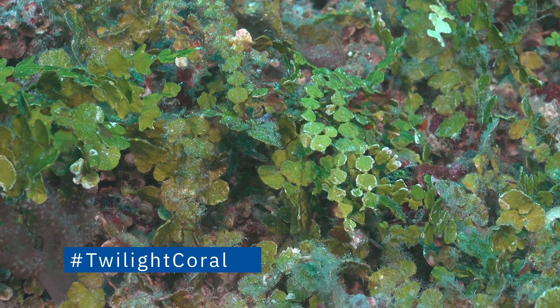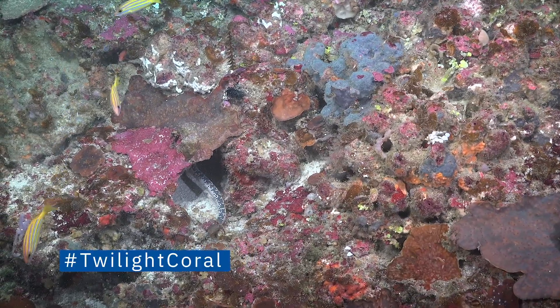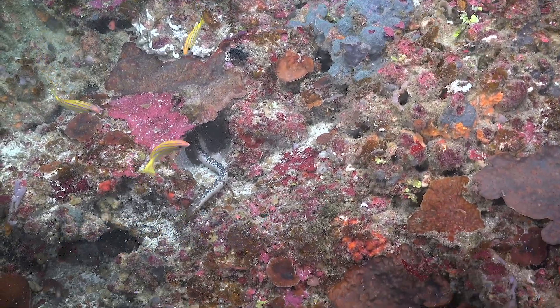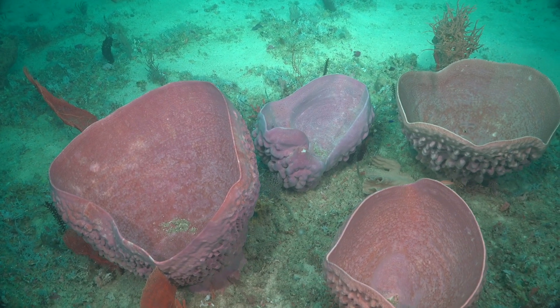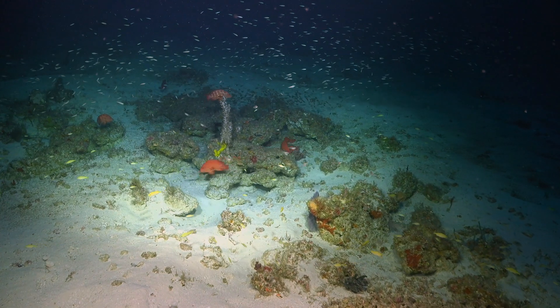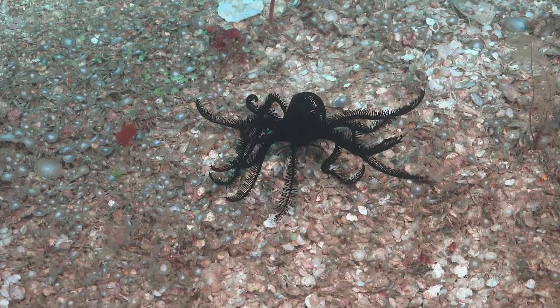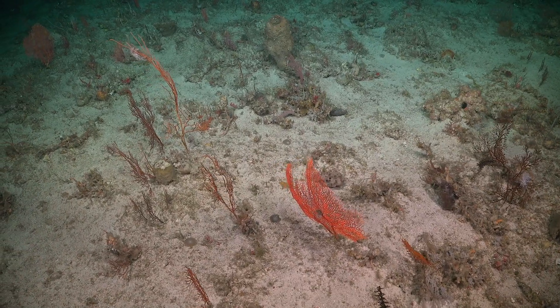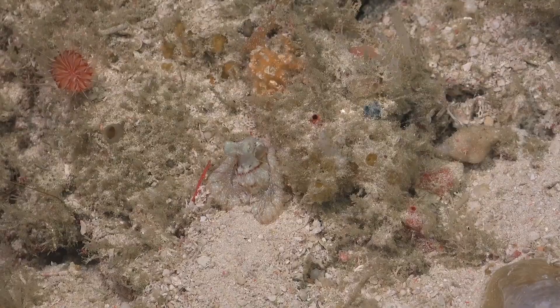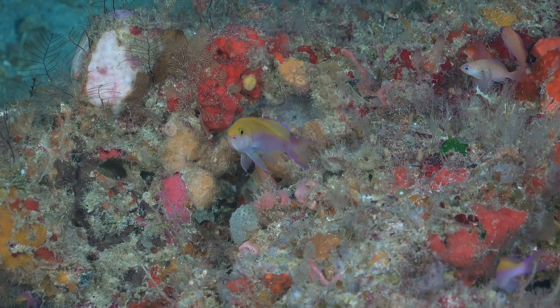We've been able to document the communities associated with the halimeda beds, and we've looked in depth at some of the coral-dominated areas, as well as examining all the sponge gardens and the amazing diversity of sponges there. As we go deeper, areas that at first look quite barren reveal, up close on camera, that they're full of colour and life — the diversity in even those deeper areas is just amazing.